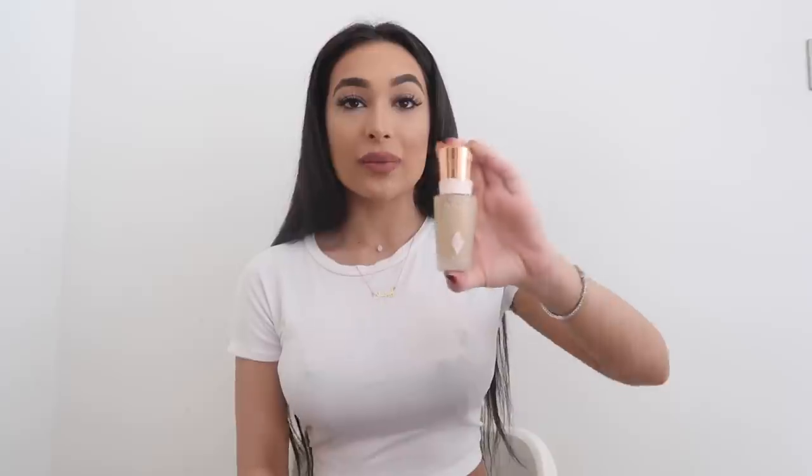My next favorite foundation is something I've recently tried and have been loving — it's the Charlotte Tilbury Magic Foundation. I want to get a different shade in this. I wore it for the first time maybe a few months ago and did a review video on it, which is linked in the description below. Initially when I started curating the products for this video, everything was Charlotte Tilbury — I had to add more products! I love Charlotte Tilbury products; I think they're amazing. When I apply just Charlotte Tilbury products, I feel like everything looks seamlessly gorgeous on my face.